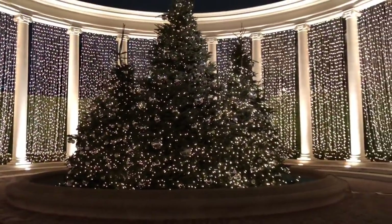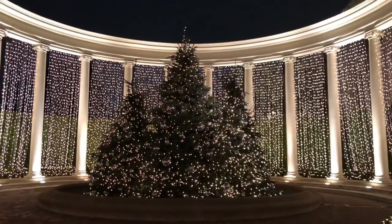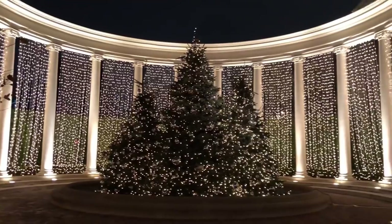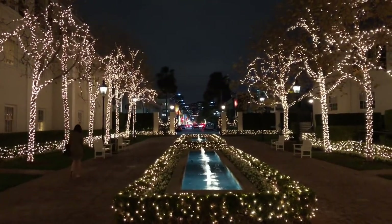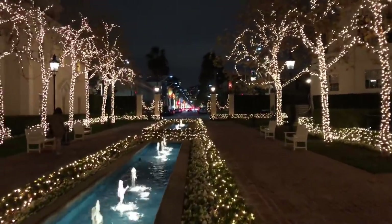If this does not get you in the holiday mood, I don't know what will. Wow, so pretty. Just beautiful. So let's go back and walk away — this is the backside view. It's also pretty special. And I'm going to head back to the office and head home for the night.